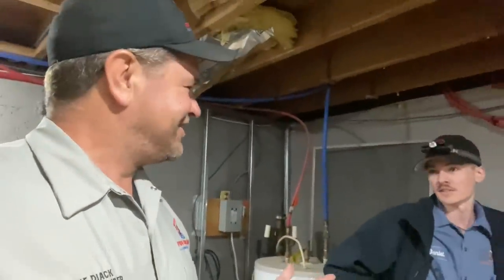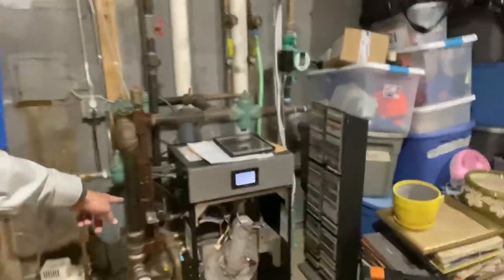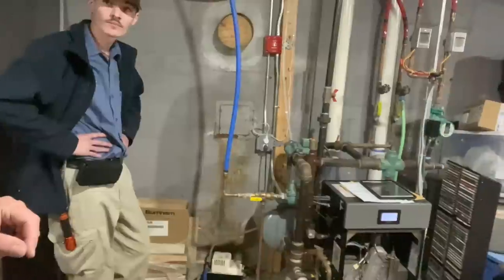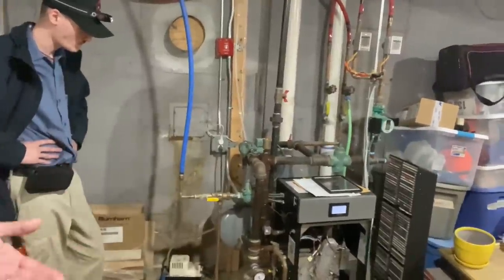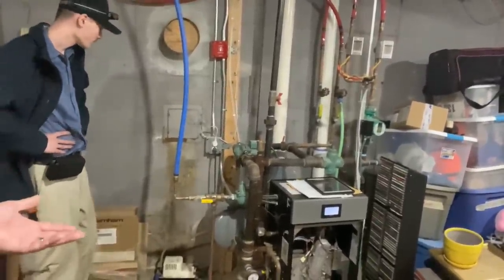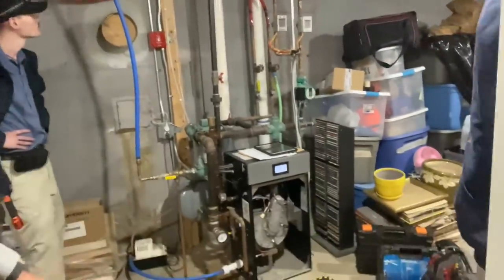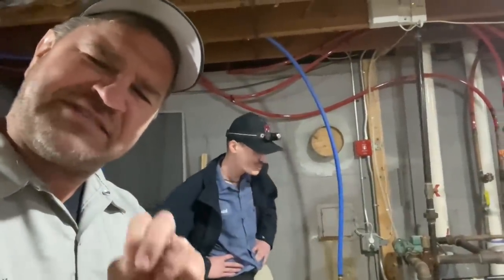The low-water cutoff's not wired in. I'm going to put it in the installation category because either it's a shitty low-water cutoff and they never bothered to wire it in. So it lacks a low-water cutoff. I don't see anything else wrong with the installation that's here in this room.